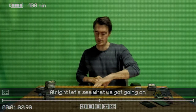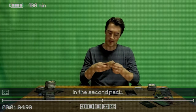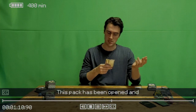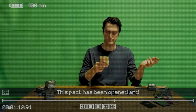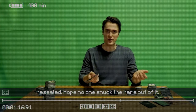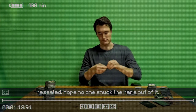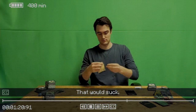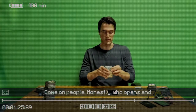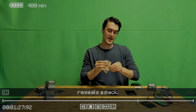All right, let's see what we got going on in the second pack. This pack has been opened and resealed. Hope no one snuck the rare out of it — that would suck. Come on, honestly, who opens and reseals a pack?